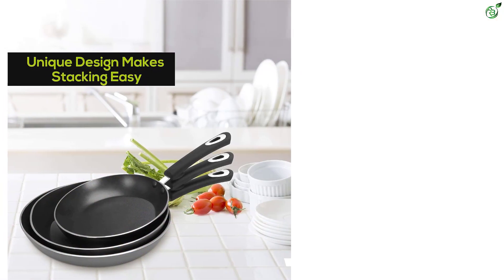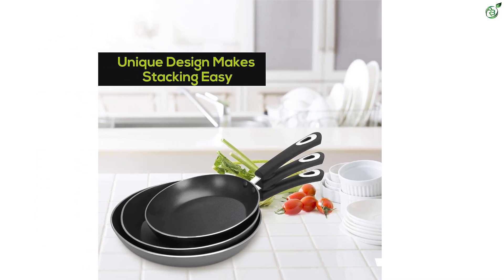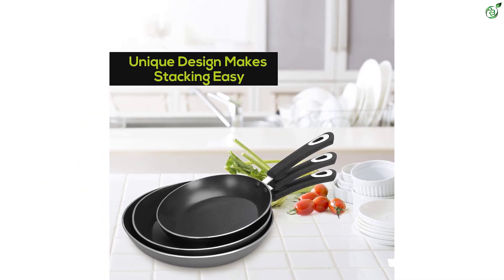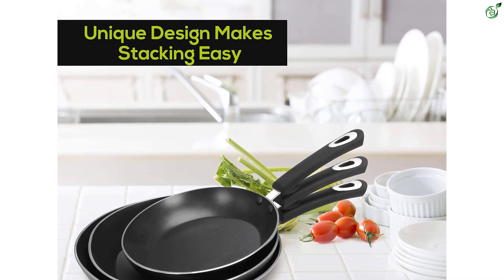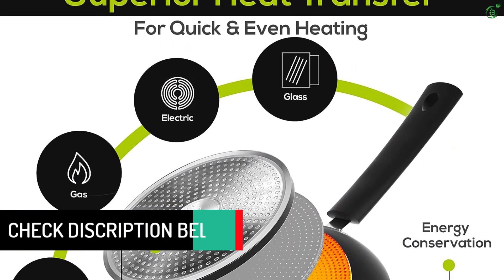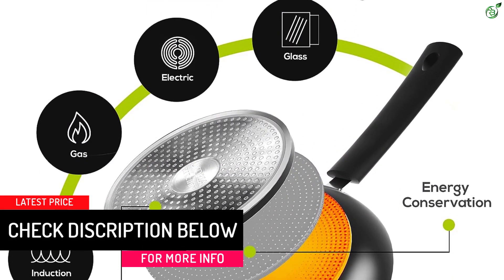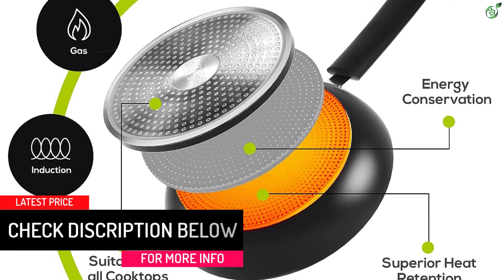Customers have praised the pans for their nonstick surface, even heat distribution, and ease of cleaning. The induction bottom of the frying pans is suitable for all types of cooking, including electric and ceramic cooktops.